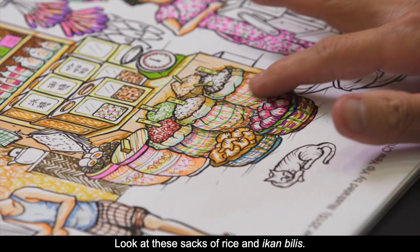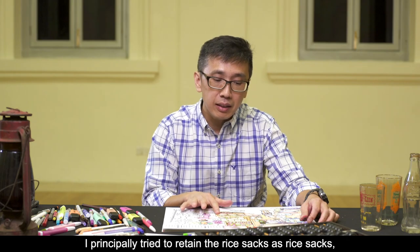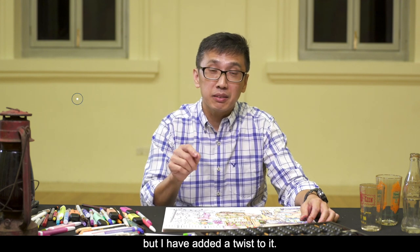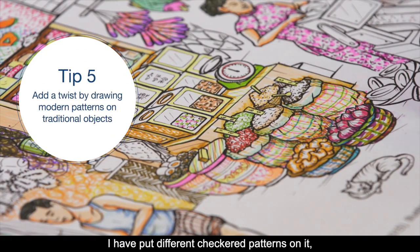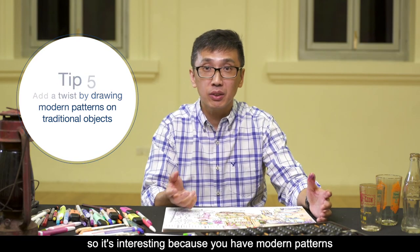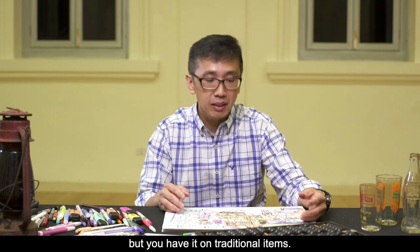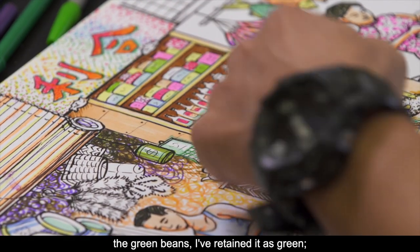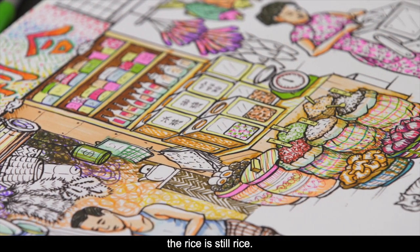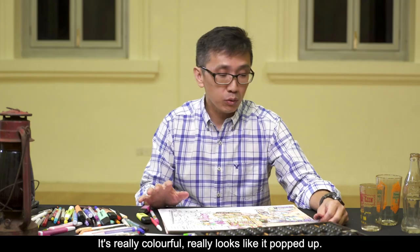Look at these sacks of rice — I principally try to retain the rice sacks as rice sacks, but I have added a twist to it: I've put different checker patterns on them. It's interesting because you have modern patterns on traditional items. Of course the chilli I retain as red, the green beans I retain as green, the rice is still rice. You can see it's really very interesting — it's really colourful and looks like pop art.